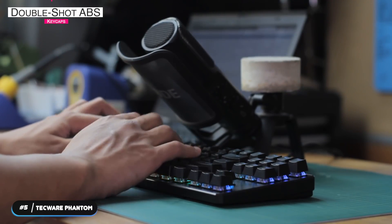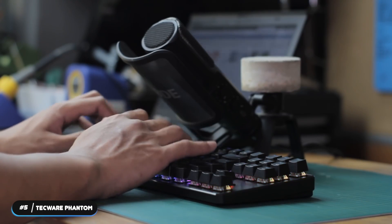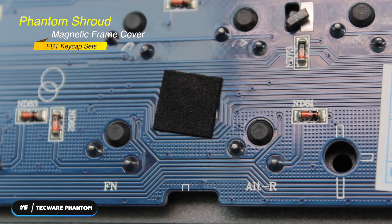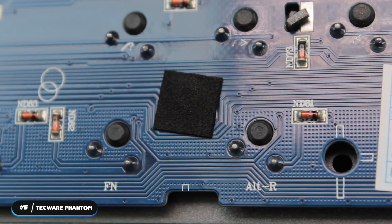You can use the default double-shot ABS keycaps or experiment with different keycaps and covers to create a whole new look for the keyboard. Optional accessories include a Phantom Shroud magnetic frame cover and PBT keycap sets. Combine various keycap sets to create your very own personalized keyboard.